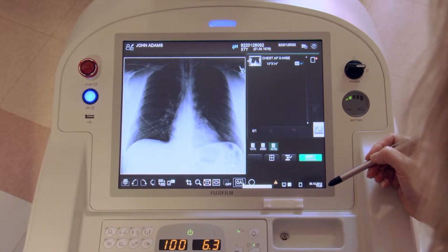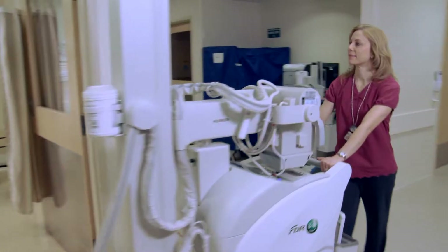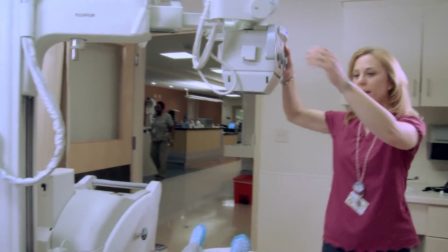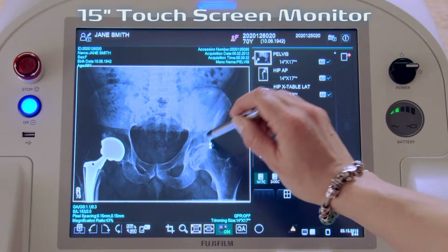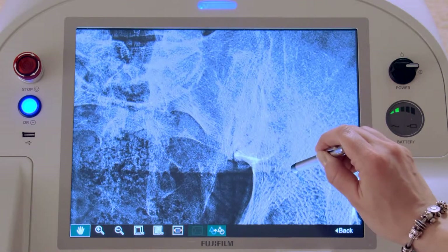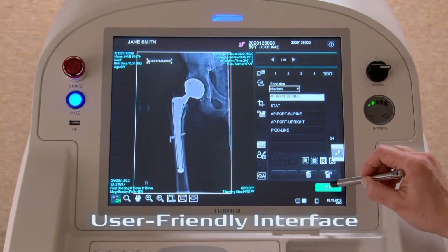If the onboard workstation of the FDR Go looks familiar, that's because it's the same one found on the rest of Fujifilm's DR systems. FDR Go's workstation sports a large color touch screen with full screen zoom magnification, making it easy for technologists to view image detail at the patient bedside. The user-friendly interface is easy to learn and speeds workflow.